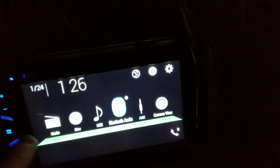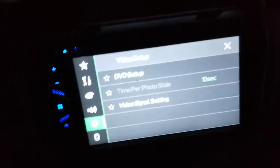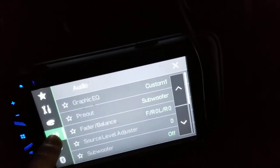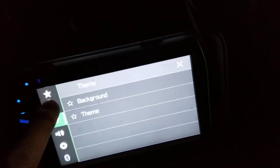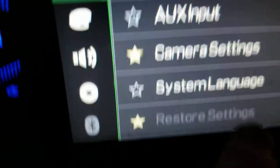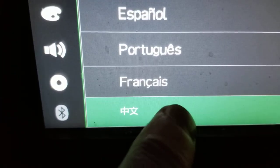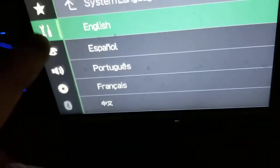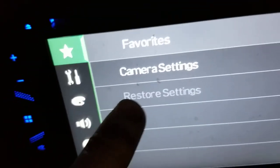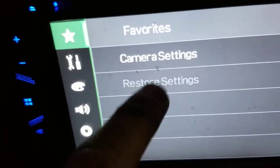You go to Settings and scroll down to Restore Settings — you can see it's grayed out. I accidentally just switched this thing to French. But Restore Settings, no matter where it is, it's grayed out. I can't do anything with it.